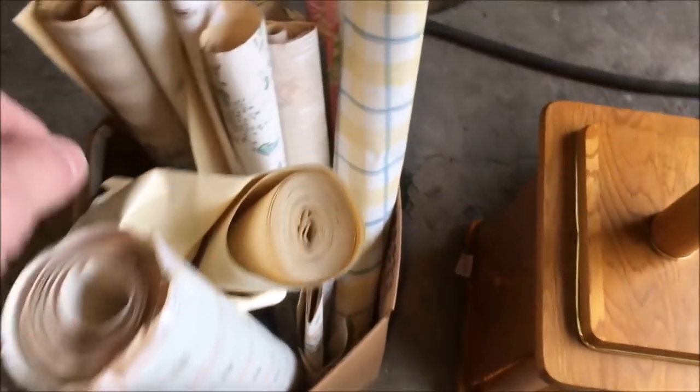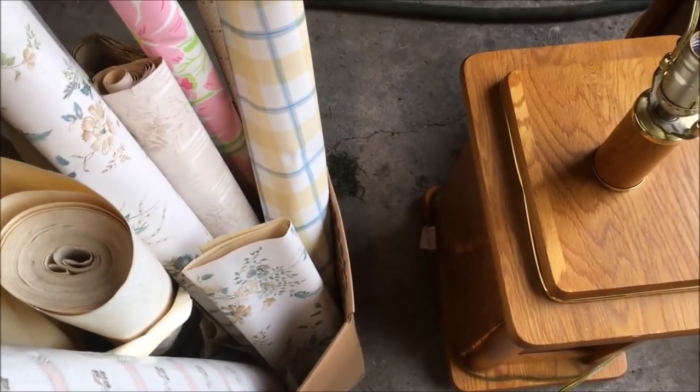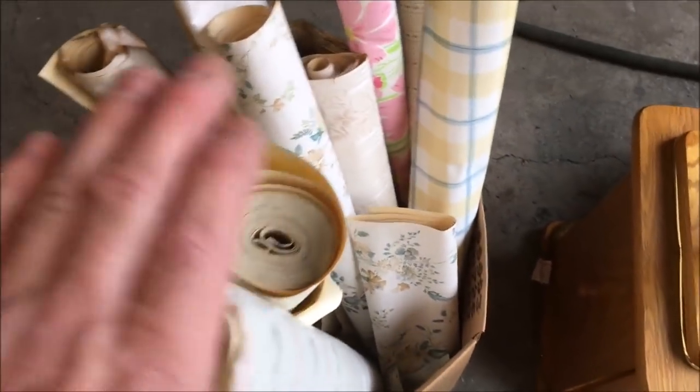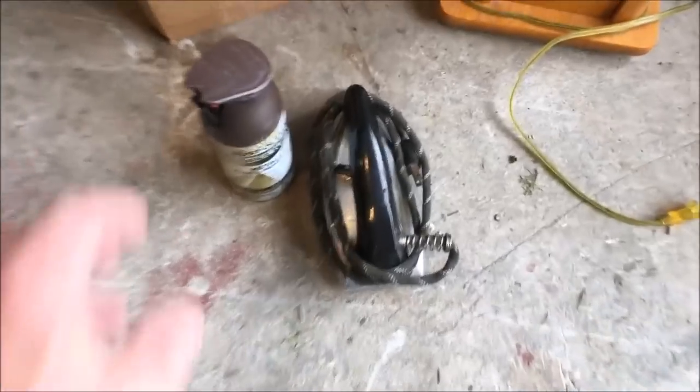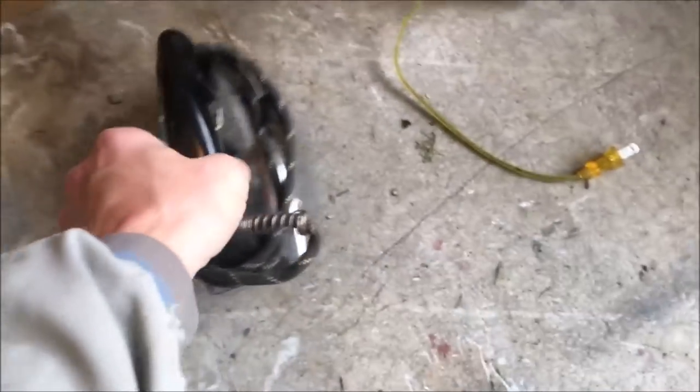Here's a box of vintage wallpaper — there's some nice vintage wallpaper in here. I've already have some listed on eBay; it's a little bit of a slow sell, but if somebody's looking for a particular pattern, possibly even for a small project, you can list some of that. One full can of metallic paint and primer. Vintage steam iron.